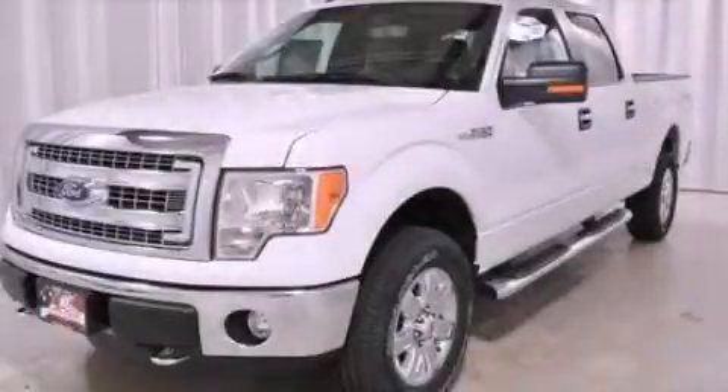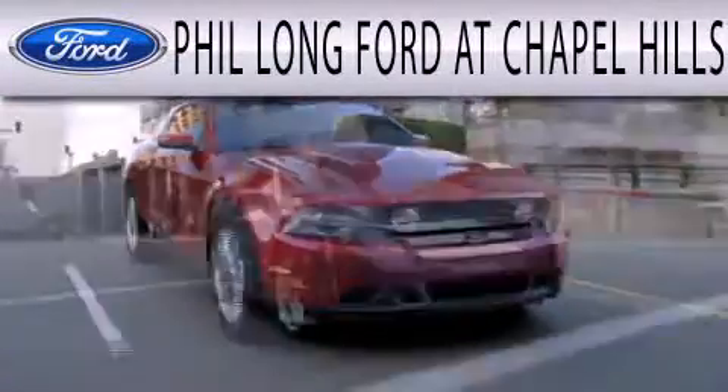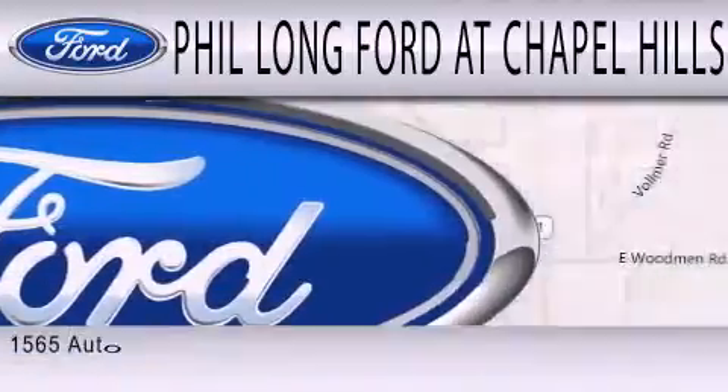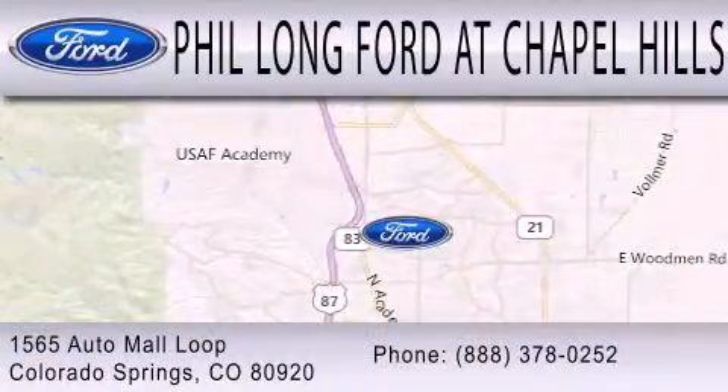Call or visit us right now and arrange your test drive today. Phil Long Ford at Chapel Hills is dedicated to doing everything possible to ensure that the experience you have selecting your next vehicle is as pleasant as possible. We're located at 1565 Auto Mall Loop in Colorado Springs.